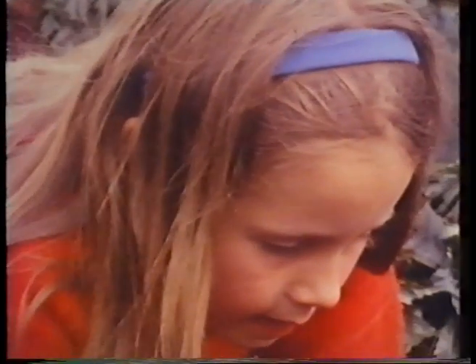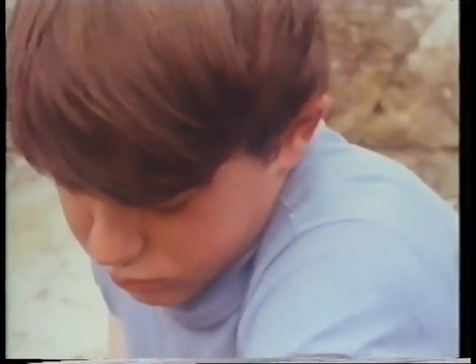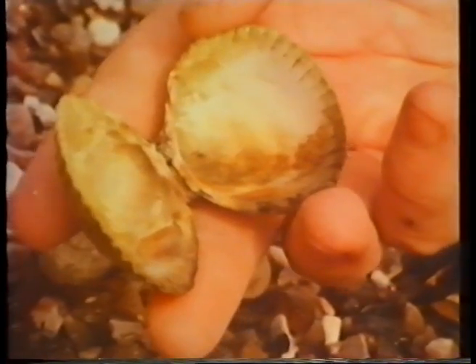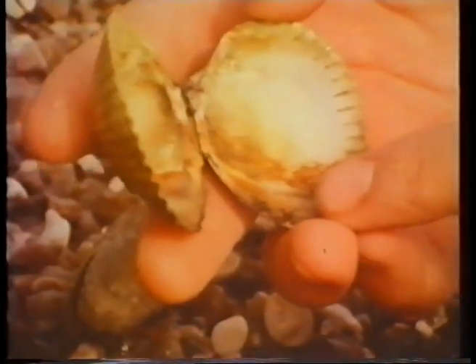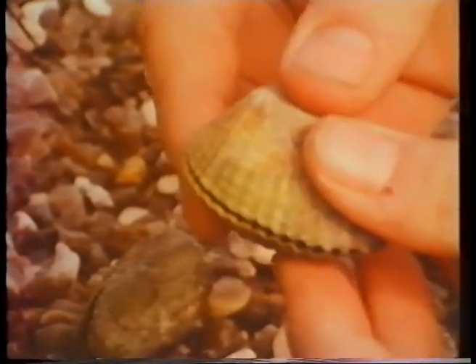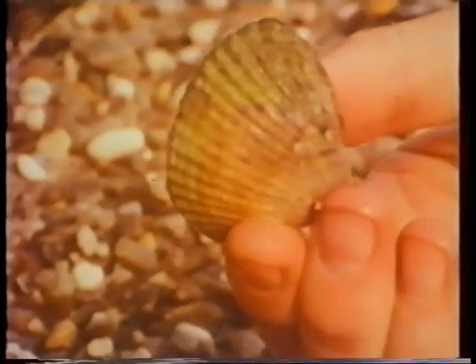Covered up again. Look — that's a cockle shell. There's no cockle inside, though. See all the ridges on it. It closes up neatly, doesn't it?